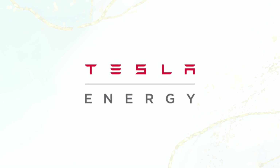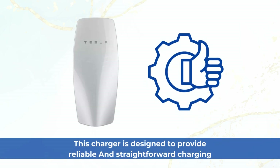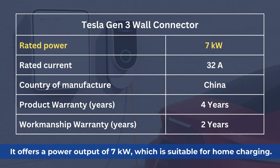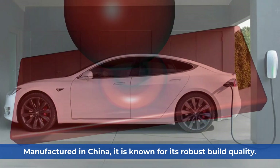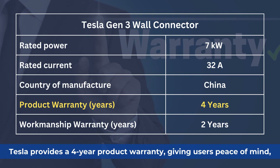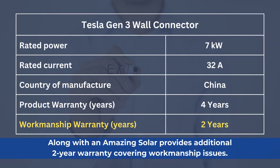Tesla Gen 3 Wall Connector — Bronze category. This charger is designed to provide reliable and straightforward charging for normal vehicles and specially Tesla vehicles as well. It offers a power output of 7 kW, which is suitable for home charging, operating at a current of 32A, ensuring efficient power delivery. Manufactured in China, it is known for its robust build quality. Tesla provides a four-year product warranty, giving users peace of mind, along with Amazing Solar's additional two-year warranty covering workmanship issues.